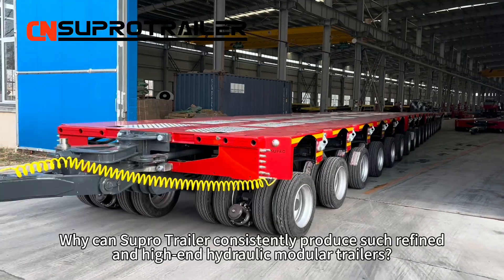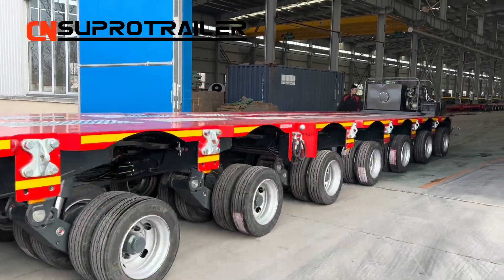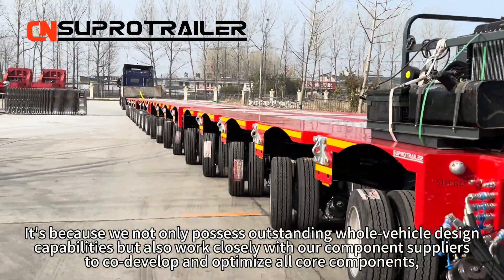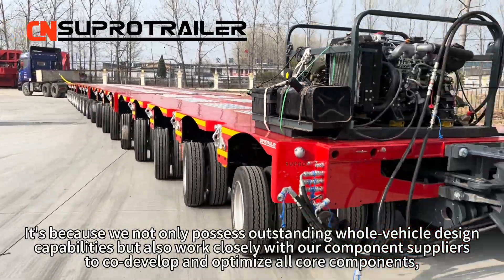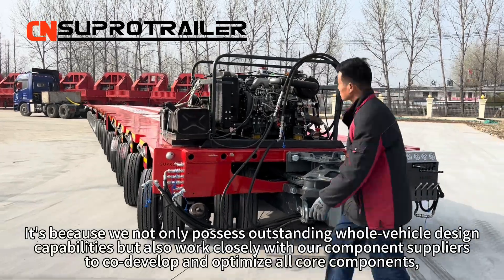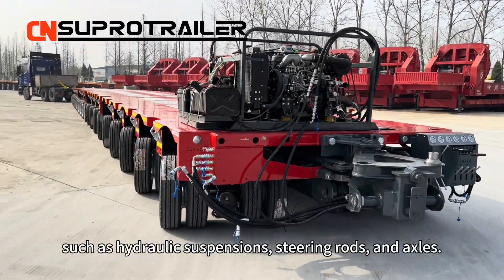Why can SuperTrailer consistently produce such refined and high-end hydraulic module trailers? It's because we not only possess outstanding whole-vehicle design capabilities, but also work closely with competent suppliers to co-develop and optimize all core components, such as hydraulic suspensions, steering rods, and axles.